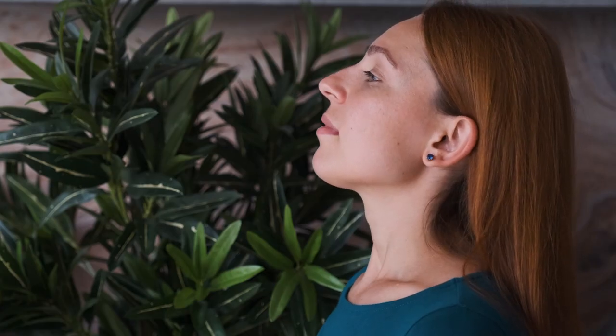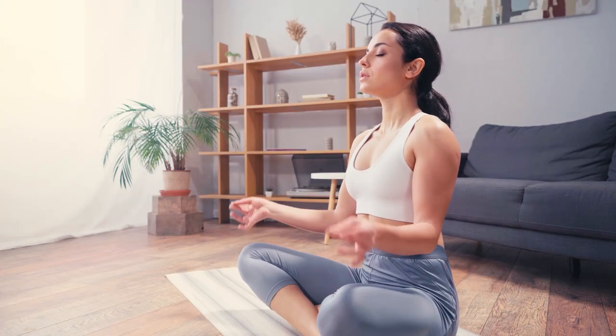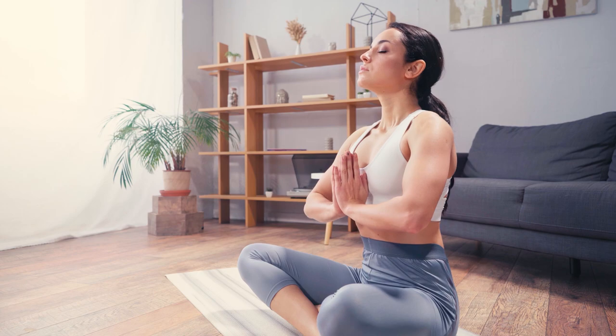2. Use the 4-7-8 breathing method. The 4-7-8 method is a simple but powerful breathing method that promotes calmness and relaxation. It might also help you unwind before bed. It's based on breath control techniques learned from yoga, and it consists of a breathing pattern that relaxes the nervous system. It can be practiced any time you feel anxious or stressed. Here are the steps.